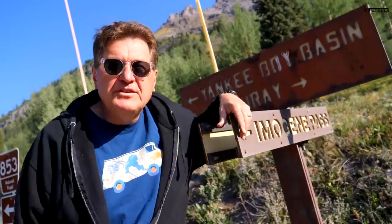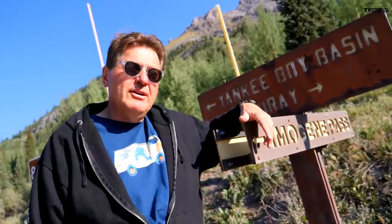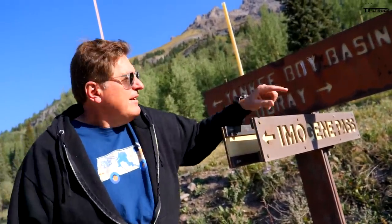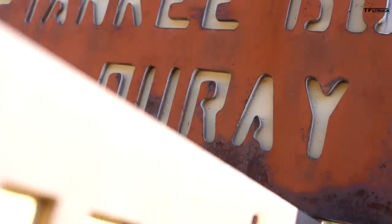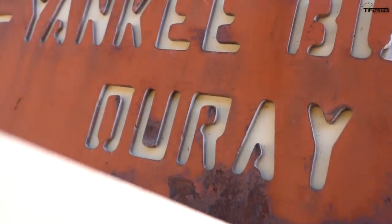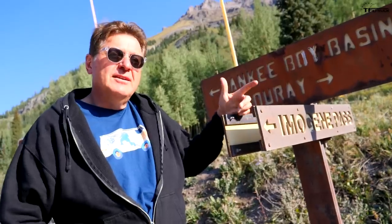Let's say you're visiting from California and you want the locals to think you're a local — there's a dead giveaway, and that is these two words. It's not 'Ore,' even though it starts with an O — it's 'Ure.' And it's not 'Imogene,' even though it starts with an I — it's 'Imogene.' Remember that, and you too can be a local.